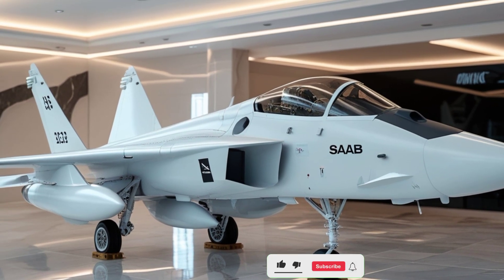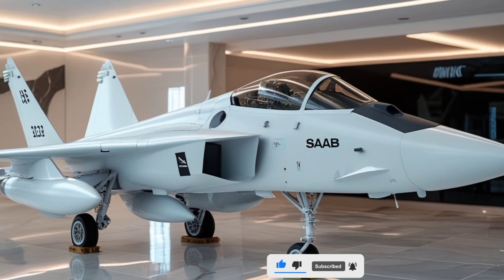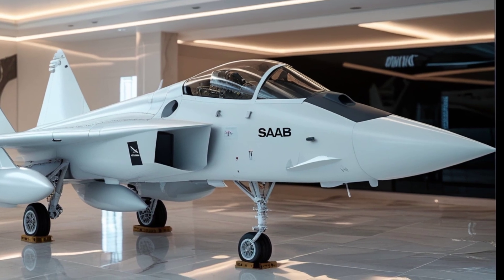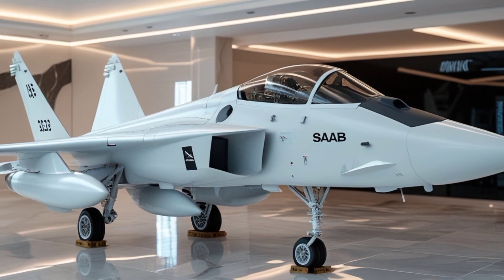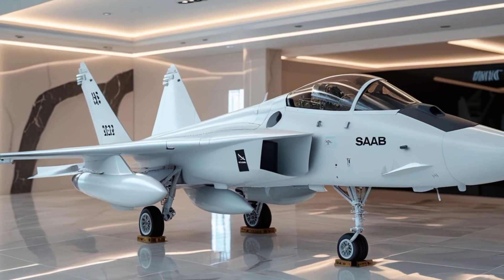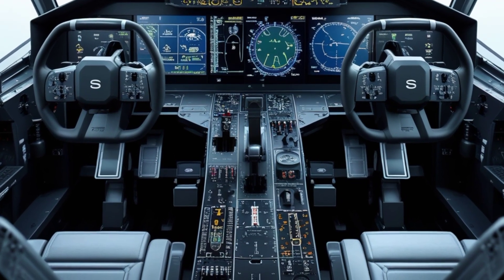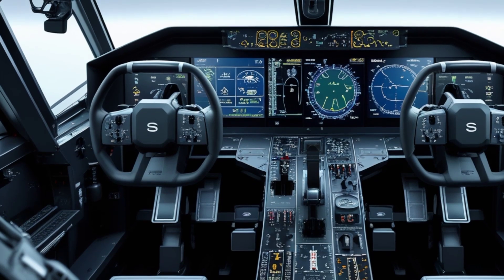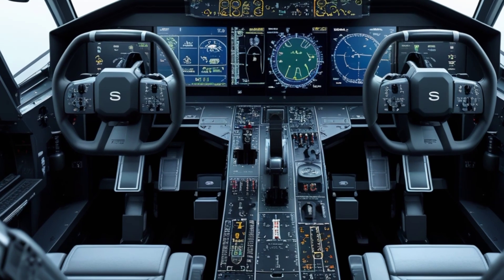The aircraft's advanced sensor suite is discreetly embedded into the body, maintaining a smooth, clean look while still offering superior situational awareness. Looking at the rear, the single engine layout is paired with a state-of-the-art thrust vectoring system, enhancing its agility in dogfights and high-speed maneuvers. The Gripen's afterburner provides an incredible thrust-to-weight ratio, allowing it to accelerate rapidly and maintain supersonic speeds with ease. The vertical stabilizer and tail section are designed to maximize control, even at extreme angles of attack.